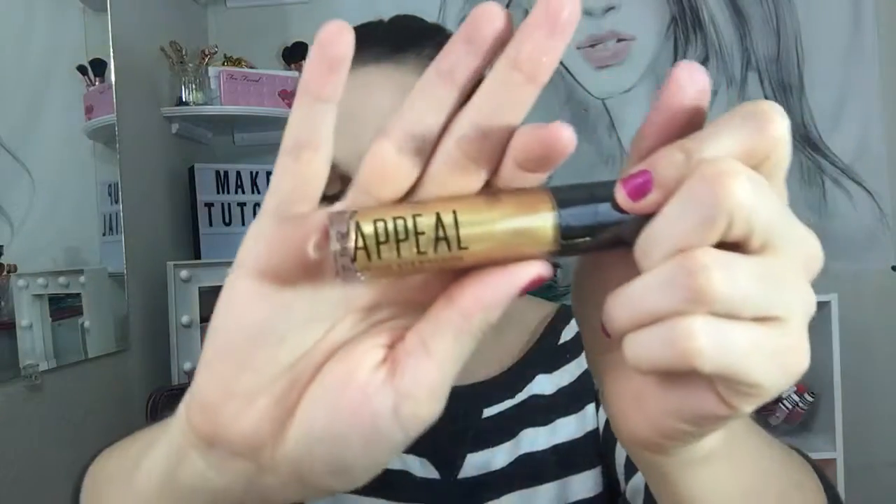This retails for $20, so it basically pays for my box already. On my hand it's not drying as quickly as it did on my lips. Next is a peel — it's a gold, shimmery color for your lids, and it retails for $21, which also pays for my box.